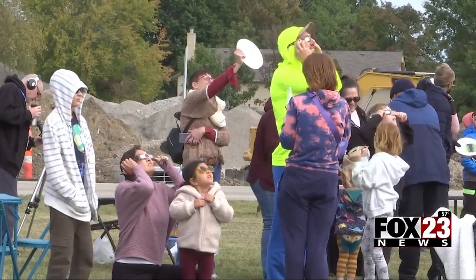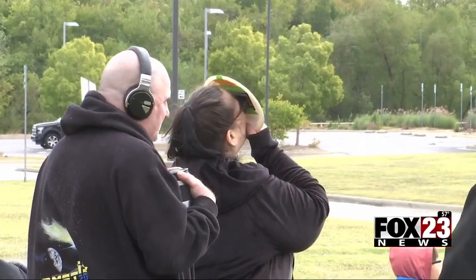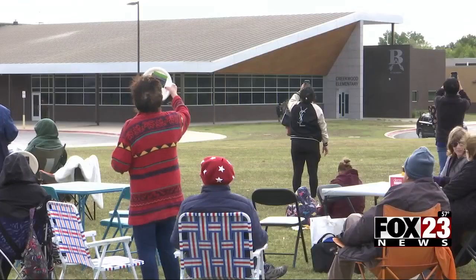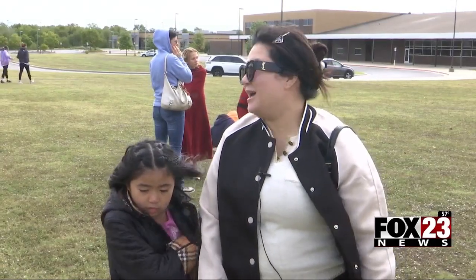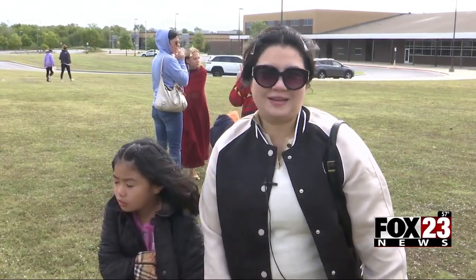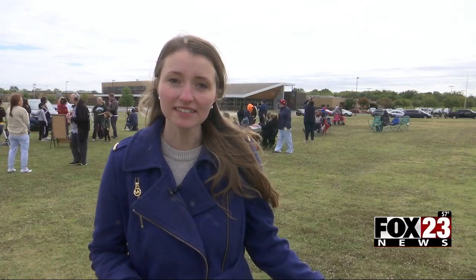For these families, it turned out to be the perfect spot for a special afternoon underneath a spectacular view. "We're just so happy to see people around excited like us." Well, if you missed this weekend's eclipse, there will be another one happening on April 8th, where 95% of the sun will be covered.